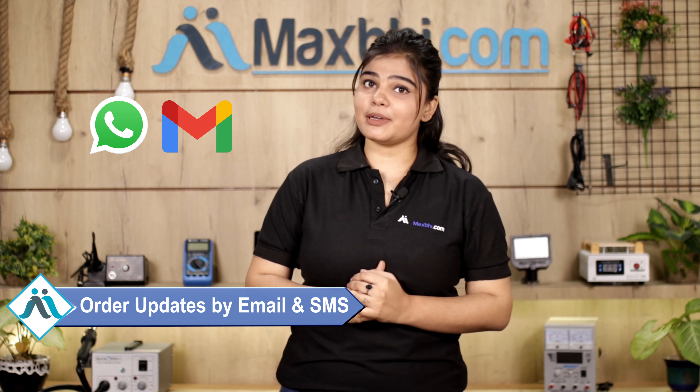You will receive all your order and tracking details on your email and phone, so you can always check the status of your order.